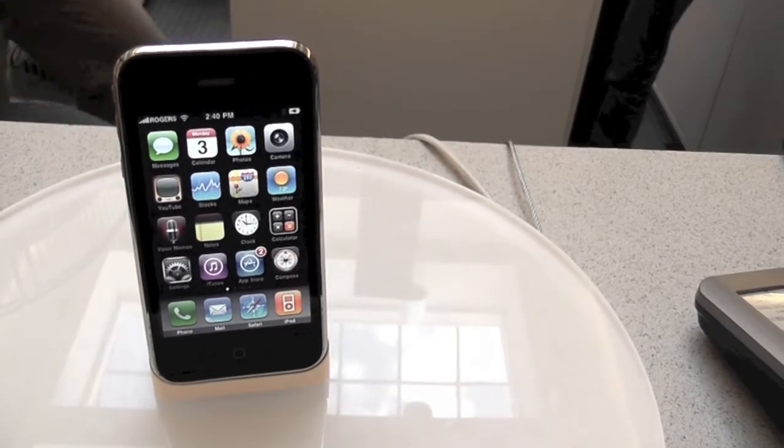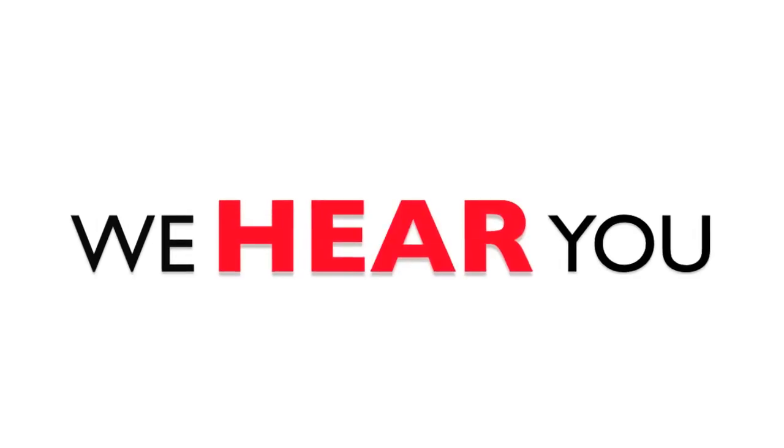As soon as you encounter your phone requesting a PUK code, call your network provider or visit your local dealership and they can give you the code free of charge, hopefully saving you some time and money.